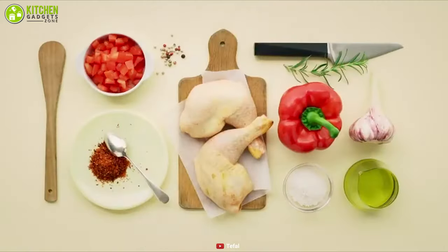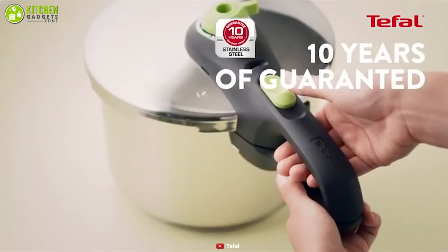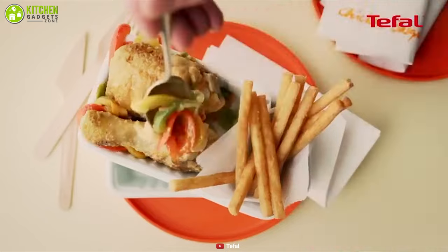At number two, if you want to cook efficiently, you should definitely check out the T-fal pressure cooker — an effective way to elevate your cooking process. This pressure cooker can cook up to 70 percent faster than standard cooking methods while retaining the valuable nutrients and flavor of your meal.